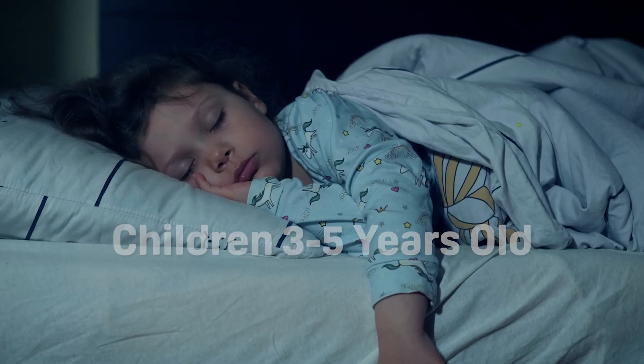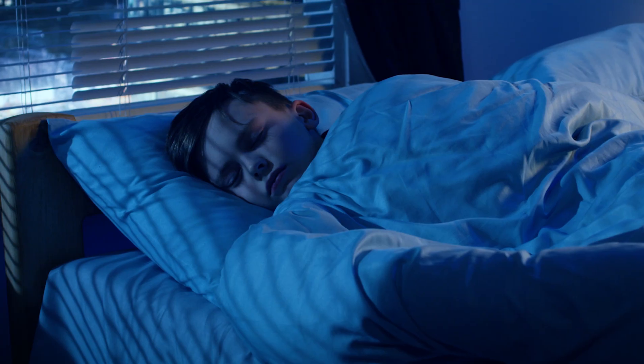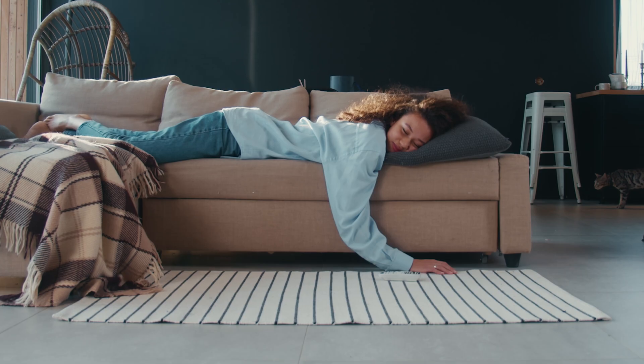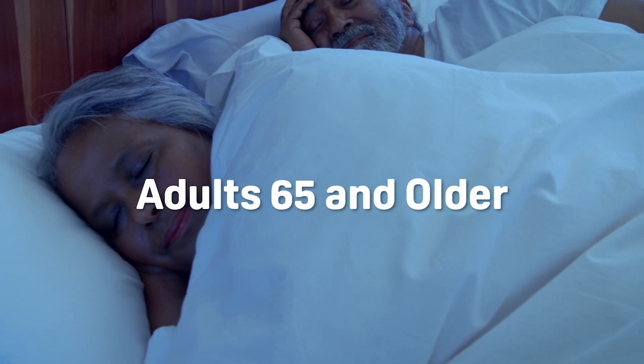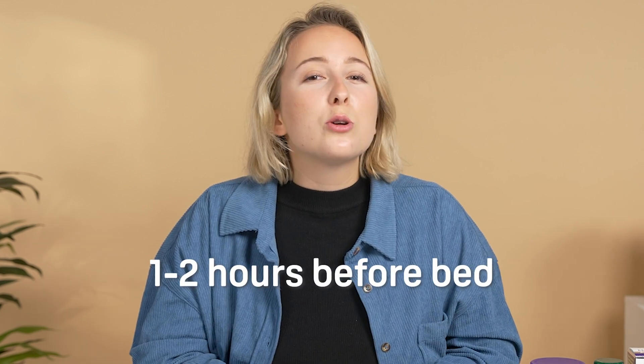Preschool-aged children (three to five years old) should take between one and two milligrams. Elementary-aged kids (six to twelve years old) can take between two and three milligrams. Ages 13 and up can take up to five milligrams. Older adults, ages 65 and up, should start small and work their way up, as melatonin levels deplete with age, meaning you're more sensitive to it the older you get. Regarding when to take melatonin, aim for one or two hours before bed — this is when your brain starts making it naturally. The supplements need time to absorb into your blood and bind with the proteins.